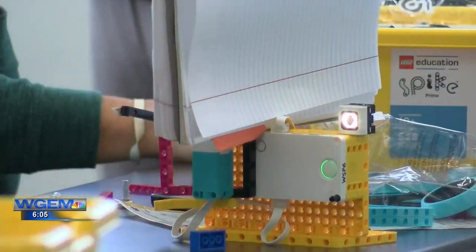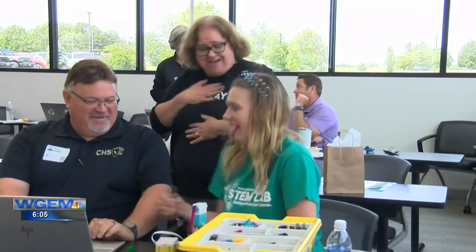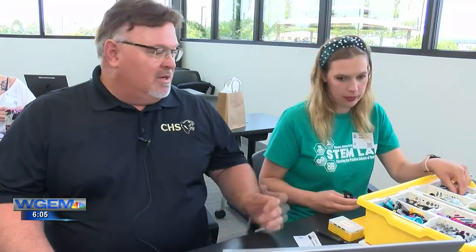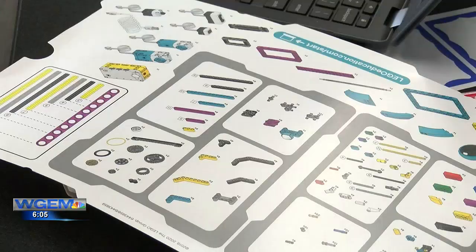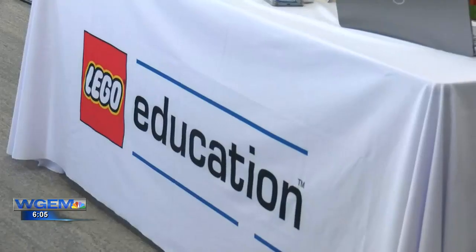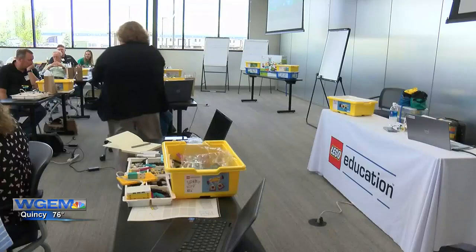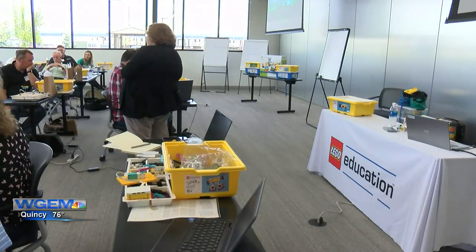Junior high computer science teacher Robert Scheider works with his lab partner on a spy kit. He says for ages from eighth grade on up through twelfth grade, it allows them to do robotics. He says this is one way to grow the STEM program at the Central School District in Camp Point. "What this is giving me is first validation that what we're doing in our school district is on the cutting edge right now."